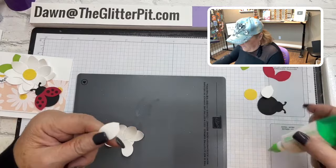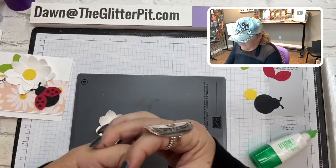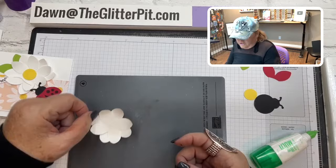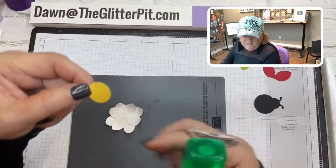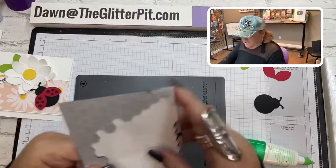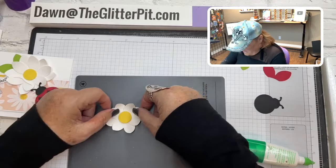It's very clever — there's your little daisy. Then take your center part, which should have been in your kit, and pop that up on a dimensional, put it right in the center to cover all that up. Put a dimensional on the back of the daffodil center and just put that right there.